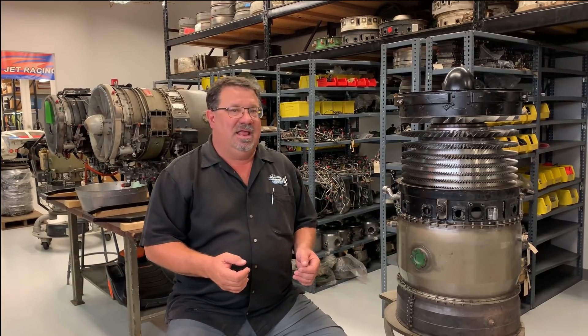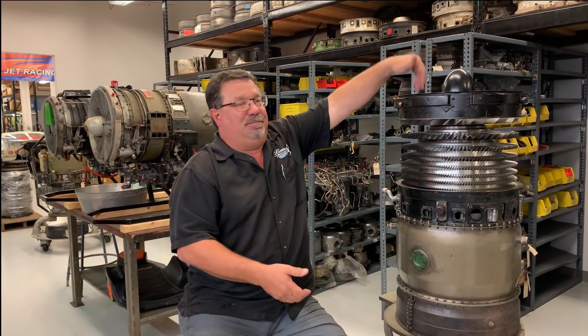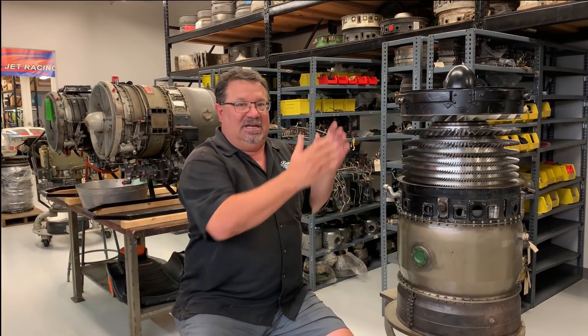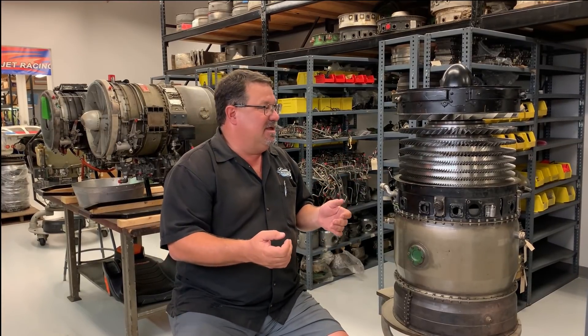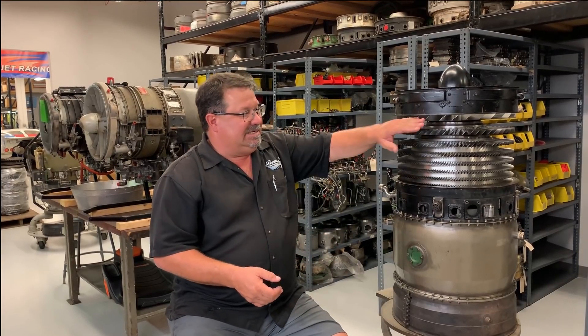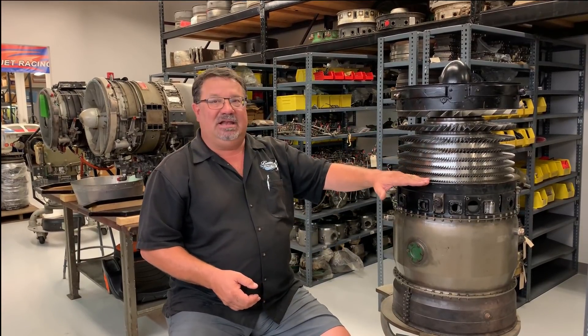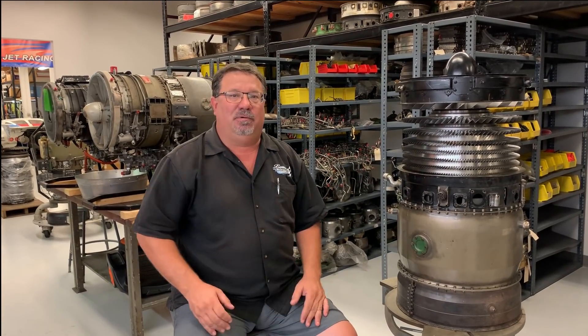It's still an internal combustion engine, and the one beside me is actually one of those General Electric J85s. This particular section is the compressor section, so this would be the front of the engine. Coming into the engine, the more air you can get into any internal combustion engine — volumetric efficiency, you would call that — the more power you can make. So the eight stages of the General Electric J85 can compress more air if we have a ram air effect, to your point.